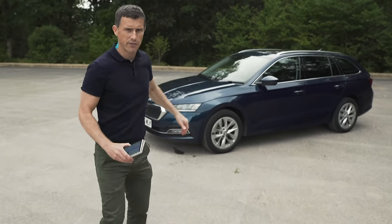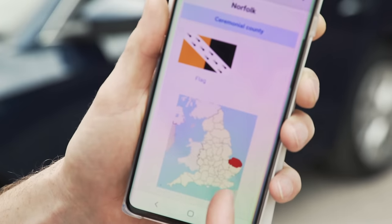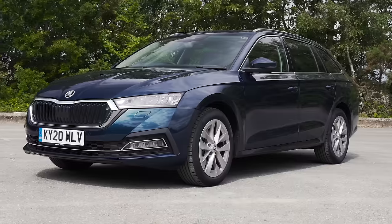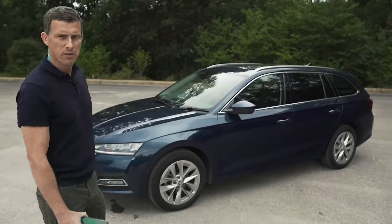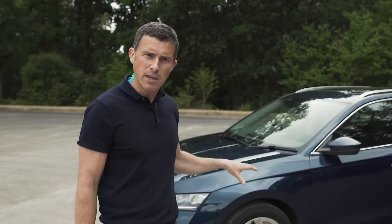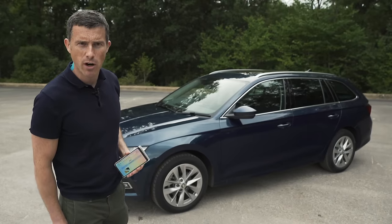This is the new Skoda Octavia, and it's a little bit like the county of Norfolk in the way that it's pretty big, it's relatively inexpensive, and while it might seem not very exciting, if you dig a little deeper it may surprise you. And in this video I'll explain why. Before you ask, the video hasn't been sponsored by the Norfolk Tourist Board, honest.